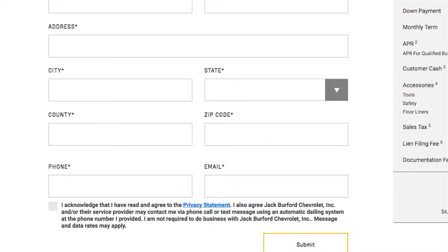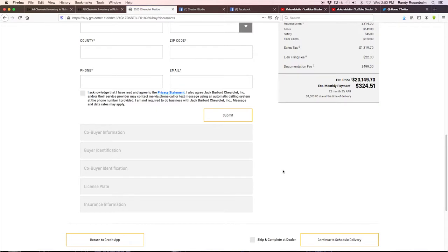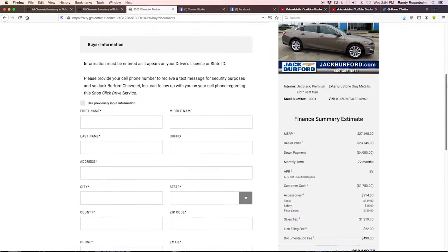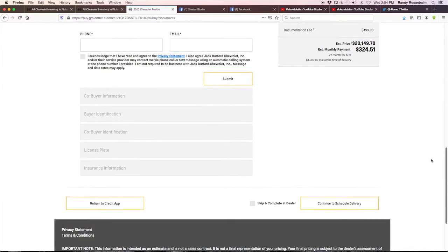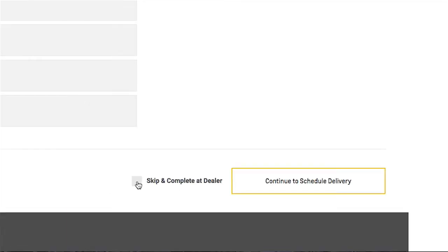After you fill that out, you literally just hit Submit, and it goes directly to the dealer. It's that easy. Once that's emailed in, we'll contact you. You can also skip this and complete it at the dealership when we're open.